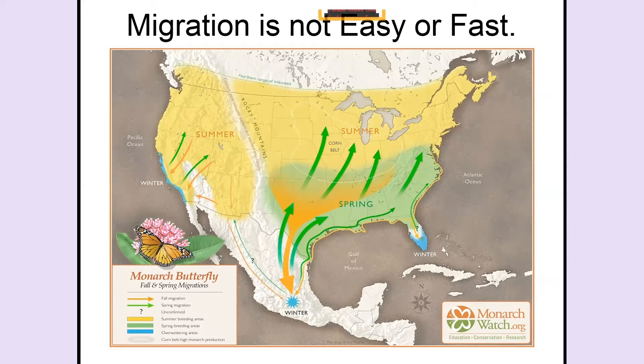The major migration passes right over Kansas, both when going north and when going back south. So Kansas is one of 10 really important states in the nation. There is also a population of monarchs on the Pacific coast that migrate to and from coastal mountain areas with cool, foggy weather.